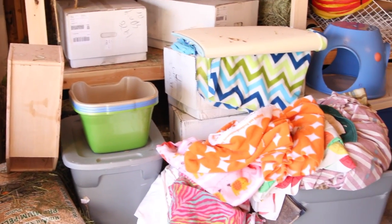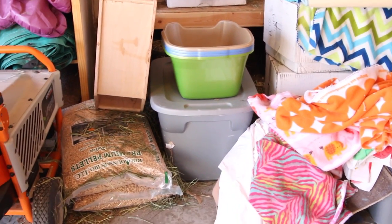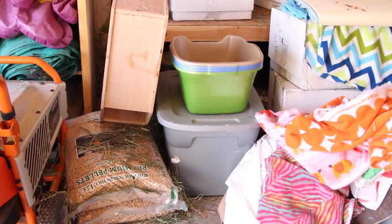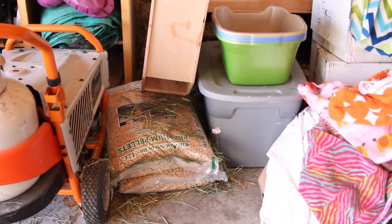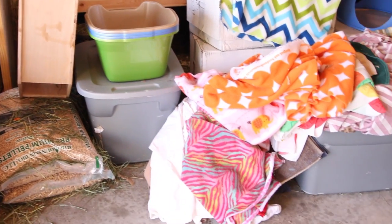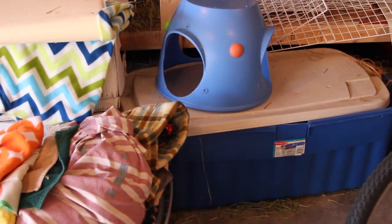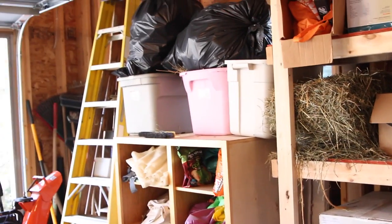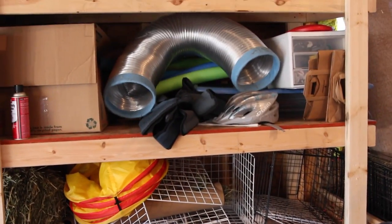Over here is kind of my pile of bunny stuff. Sorry for the echo. It's a lot and I feel really bad about it. Over here I have some wood stove pellets, a hidey house, litter boxes, a mound of dirty laundry. Then I've got some hay bins, hidey houses, boxes of hay, more hay, more hay up there. I see grids, linoleum, a tube.